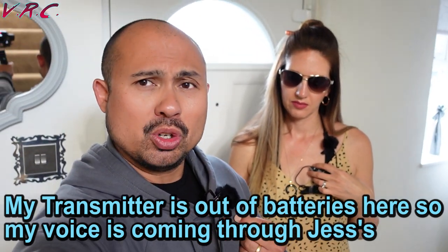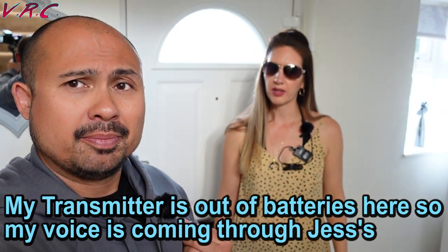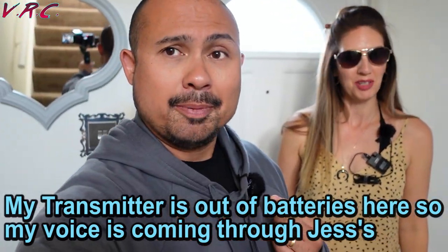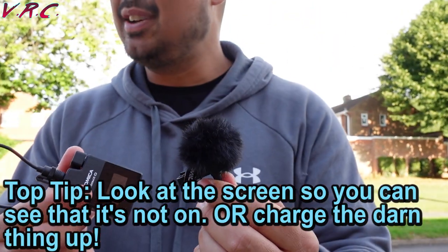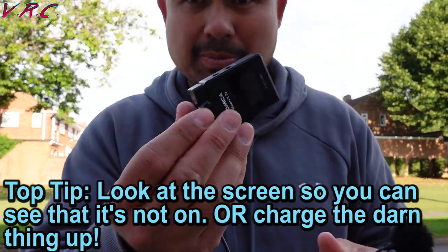We headed inside to test out the lapel mics for those who want a more discreet microphone. The dead cats can also be fitted to the lapel mics to give them great outdoor windy performance too. Sadly, my transmitter actually ran out of batteries and I didn't know about it. It would have been handy if there was some kind of audible beep when this happens. The battery life is actually pretty good at four hours for each unit, but I did get a bit lazy with the charging — something that probably wouldn't happen if they came with a charge case.